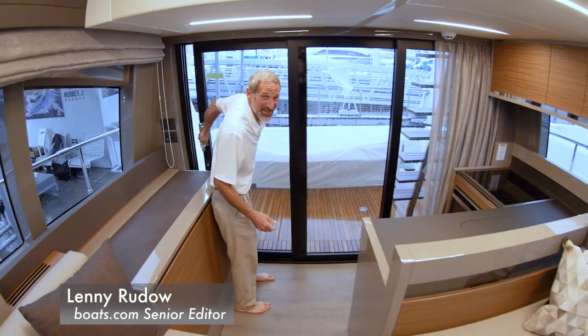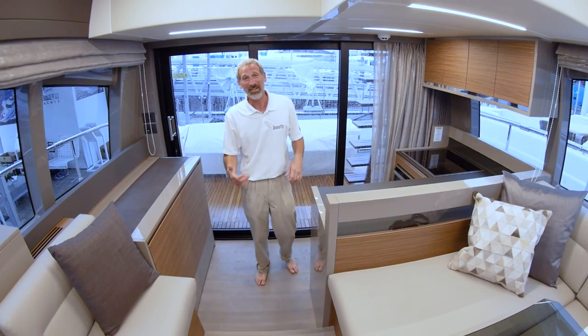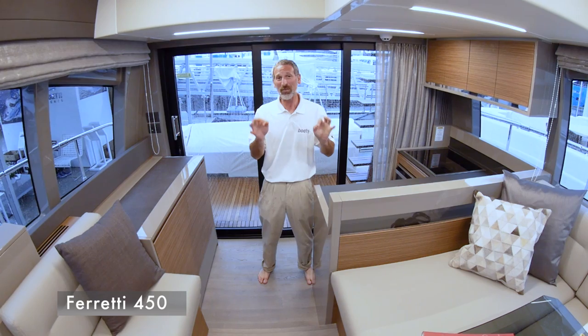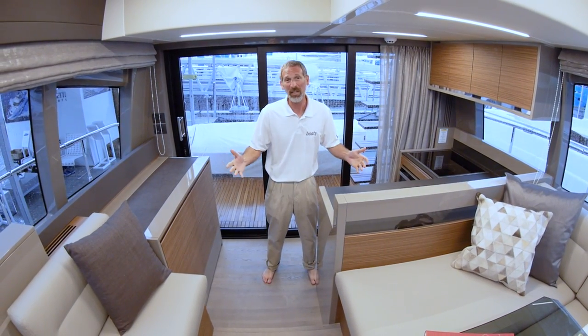Well, as you can tell it's not exactly nice outside — it's pouring rain down there. The good news is today we're on the Ferretti 450, and what you really want to know about this boat — probably the most important thing to everybody looking at it — is right here inside the cabin.